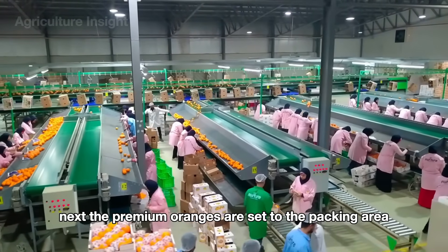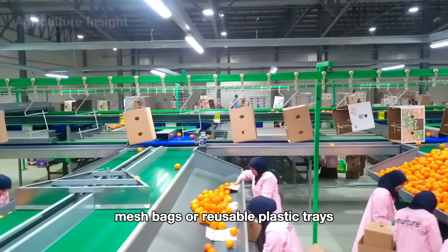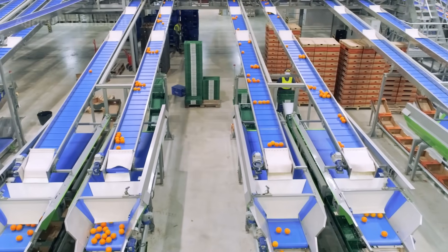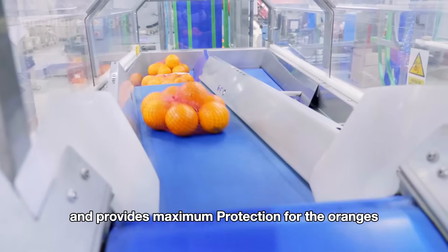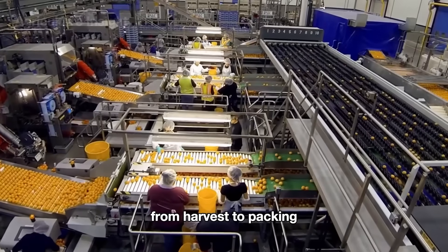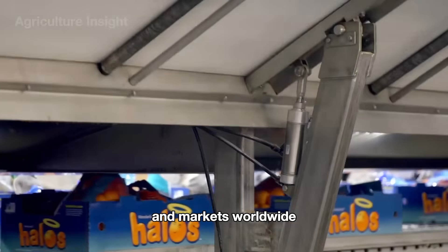Next, the premium oranges are sent to the packing area, where they are carefully arranged into cardboard boxes, mesh bags, or reusable plastic trays, depending on market requirements. Automated packing lines ensure that each package is secure, visually appealing, and provides maximum protection for the oranges during transportation. From harvest to packing, every step in this process ensures that fresh, high-quality oranges are delivered to homes and markets worldwide.